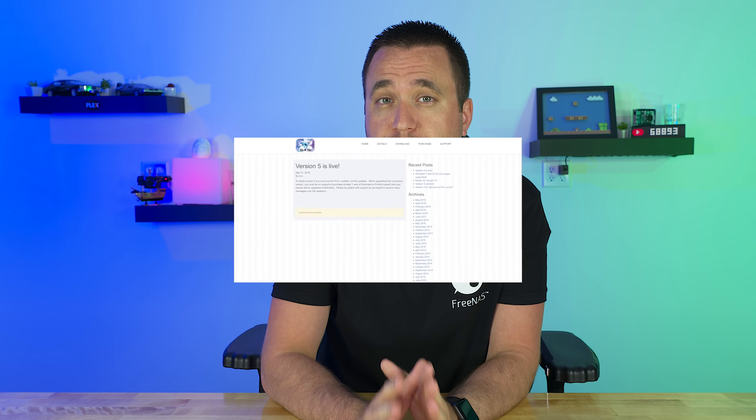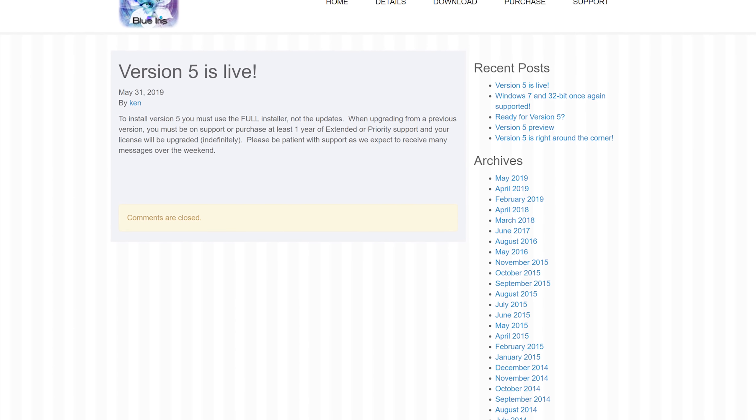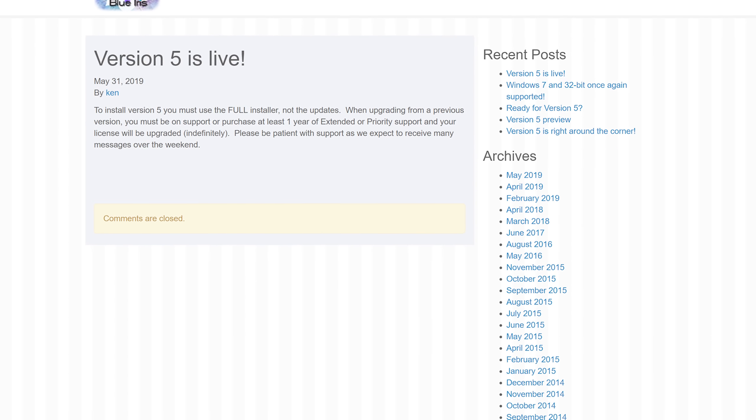I normally do not cover Blue Iris updates, but there was a feature that I had been waiting for. If you don't know what Blue Iris is, it is a NVR software solution for recording cameras over your network. Blue Iris is my software choice for monitoring 13 different cameras, and there's been a feature I've wanted for so long that they have finally released on June 1st.